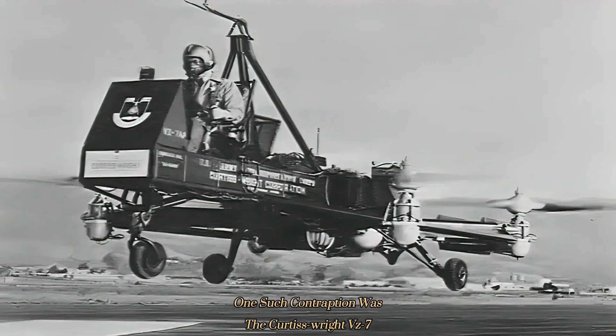One such contraption was the Curtiss-Wright VZ-7, just one of many freakish quadcopters that entered into the US Army's 1956 flying jeep competition. Quadcopters have always been explored since the very earliest days of aviation. They were first introduced by the Breguet brothers in 1907 with their Breguet-Richet Gyroplane No. 1, consisting of four rotors powered by a belt and pulley system.